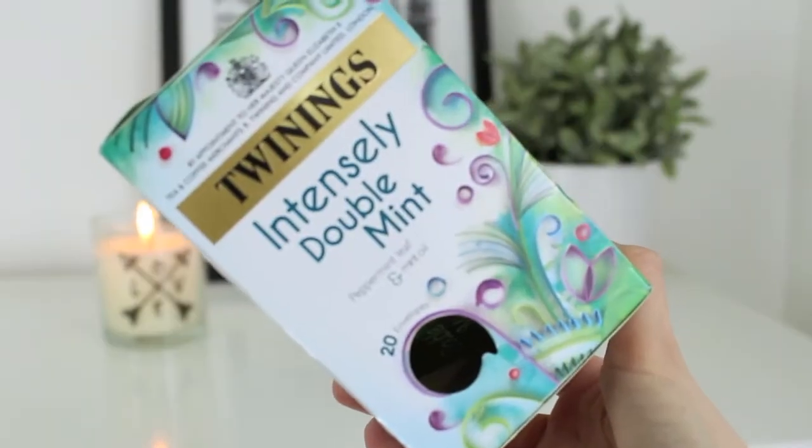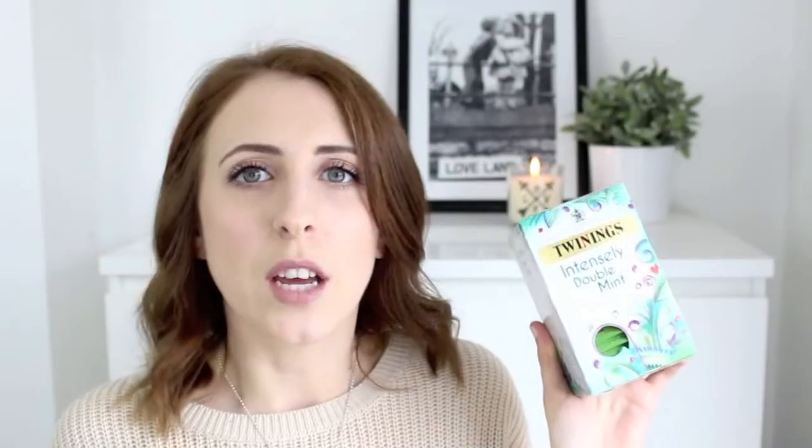Then I've got a couple of non-beauty items - some teas. I've only got into tea fairly recently; I thought I drink too much coffee so I need to drink some tea. First is the Twinings Intensely Double Mint, which has peppermint leaf and mint oil. If you like a strong minty tea, give this a go - it packs a punch and it's really refreshing. I put a couple of teaspoons of honey in mine because I've got a sweet tooth.